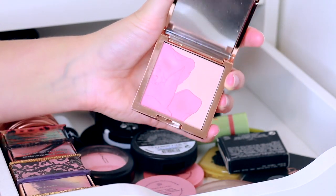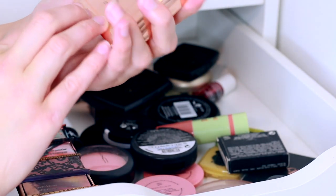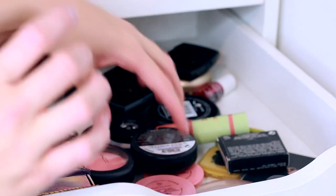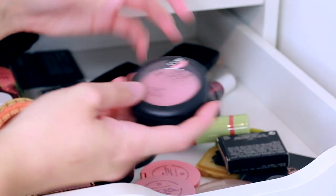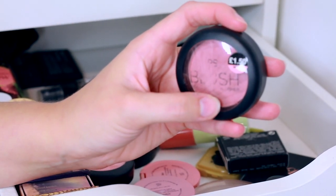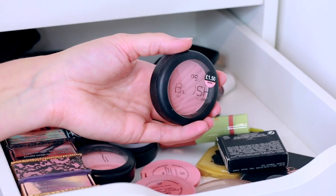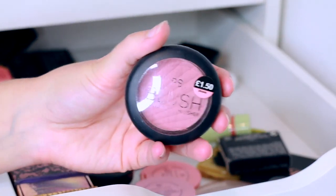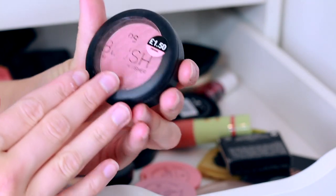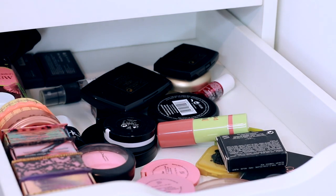There's another Ted Baker one that's just a blush palette — I'm going to keep it for now and see what it's like. Look out for some 'shop my stash' videos coming up. There's also a Primark blusher — I absolutely love it, it's so good and it's only £1.50. I highly recommend it. I did a test and Primark video and I loved it. It's in the shade Drama.